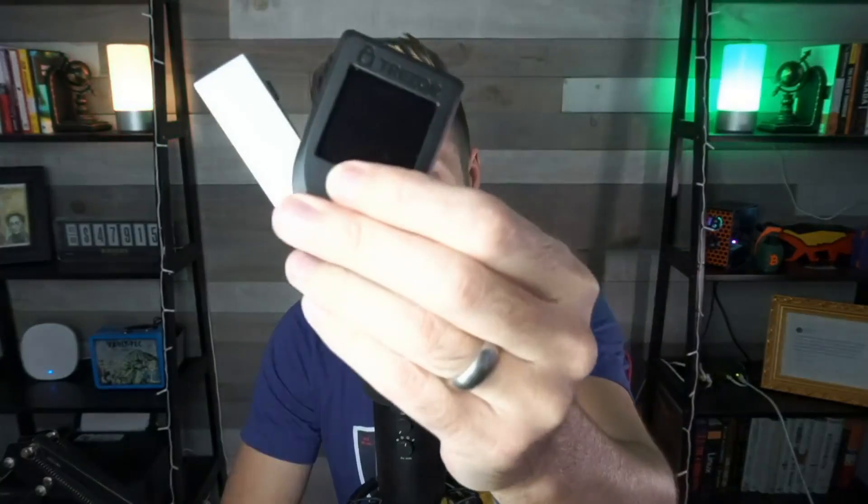More or less the same process will be true of other software Bitcoin wallets as well as hardware devices, which are a step up in security. Either way, you're going to write down those words and keep them safe and offline.